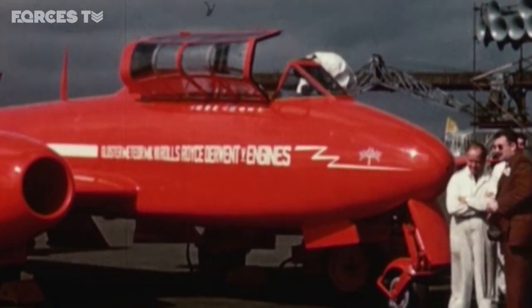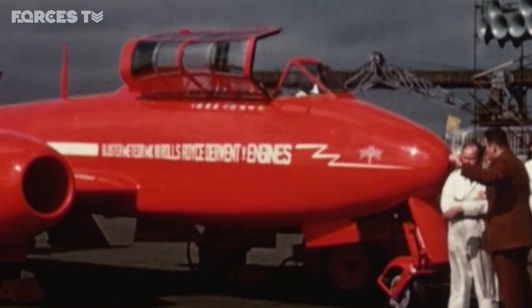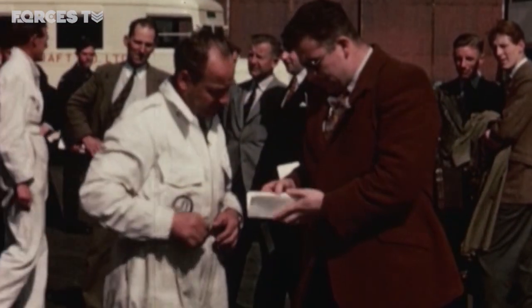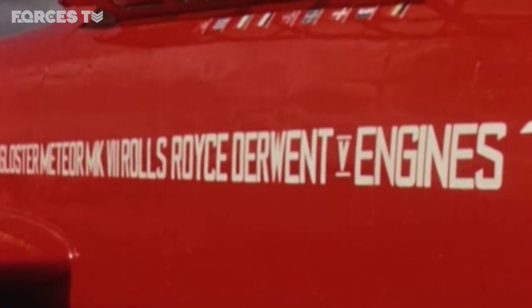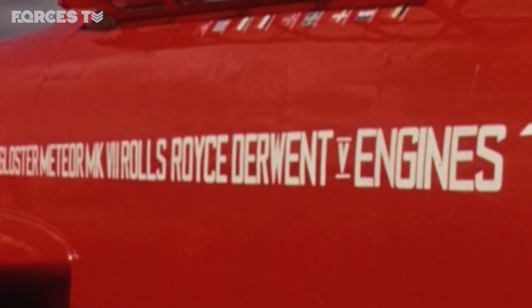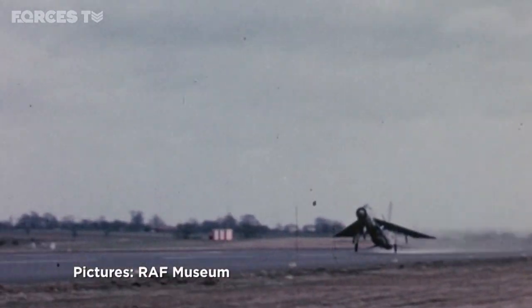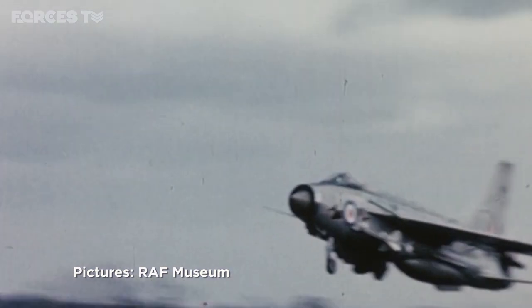Next to the standard Meteor stood the first Meteor trainer, recently returned from a successful tour of Europe. In it, Gloucester's chief test pilot Bill Waterton had given several continental countries their first experience of a jet plane's speed and grace. The Gloucester Meteor was the Adam and Eve of jet aviation — the start of a journey that would see aircraft such as the Lightning push the boundaries of aviation design and speed.